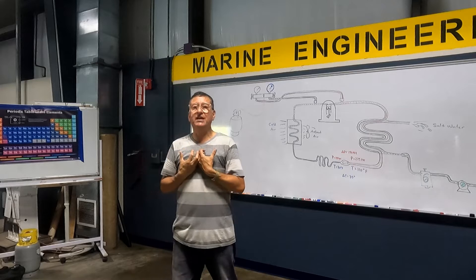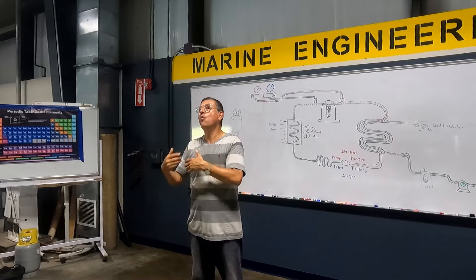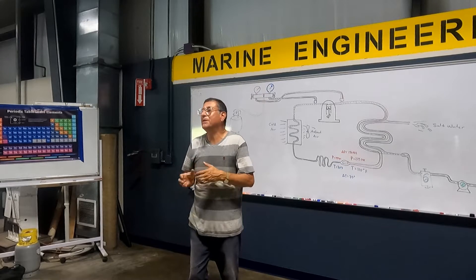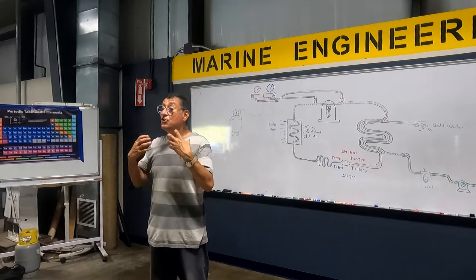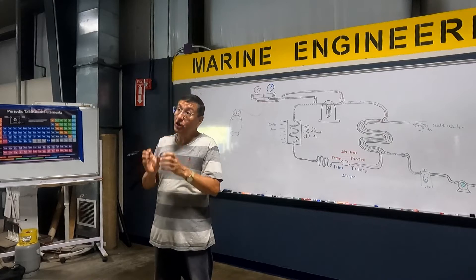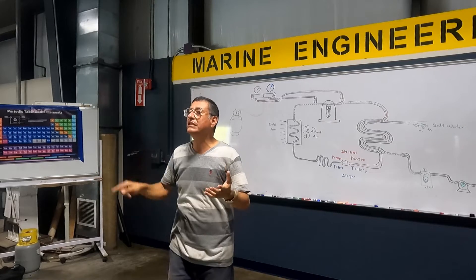The only tool that you need to diagnose an air-conditioning unit is the pressure gauge. That's it. With the pressure gauge, you know what happens. You can also use the multimeter to verify if the capacitors are good or not, but the condition of the unit is determined with the pressure gauge. According to the pressure in the low-pressure side and the pressure in the high-pressure side, you know if the refrigerant is doing the cycle.